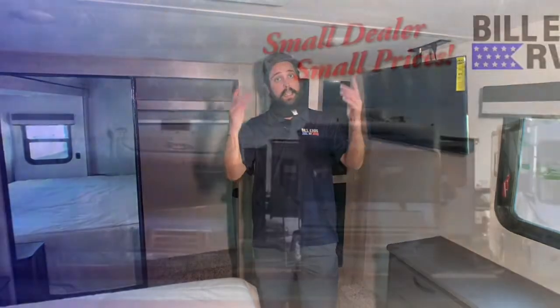And that is going to wrap up the walkthrough on the Winnebago Voyage 3134 Rear Living. I'm William the Internet Guy, coming at you live from Bill Eads RV in Rockland, California. Check us out online at BillEadsRV.com or give us a call at 916-624-7600. Like, subscribe, all that — I'll see you guys next time.